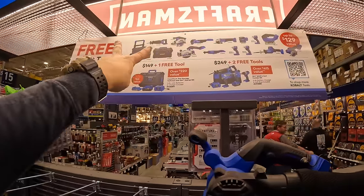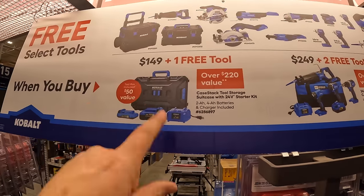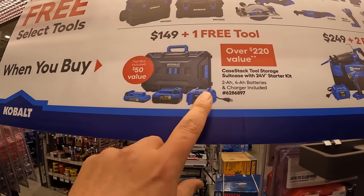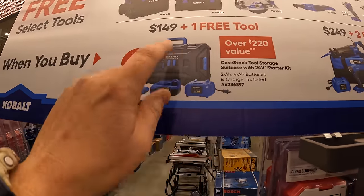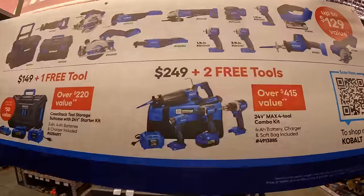For $149 you get a selected free tool or portable module unit. The kit comes with a 2 amp hour battery, 4 amp hour battery, a charger, and a case stack portable module unit. That's awesome — glad they're adding that.